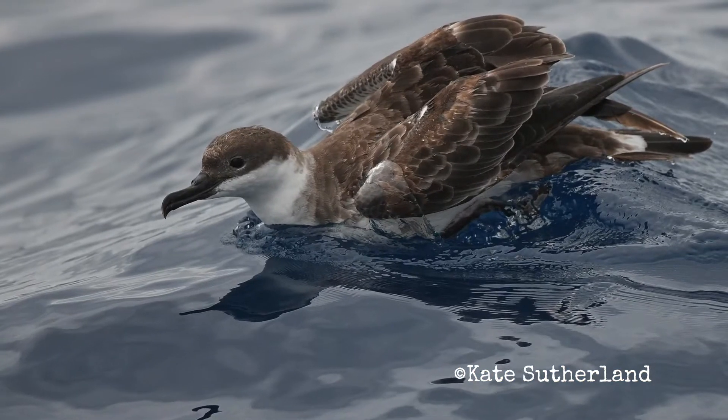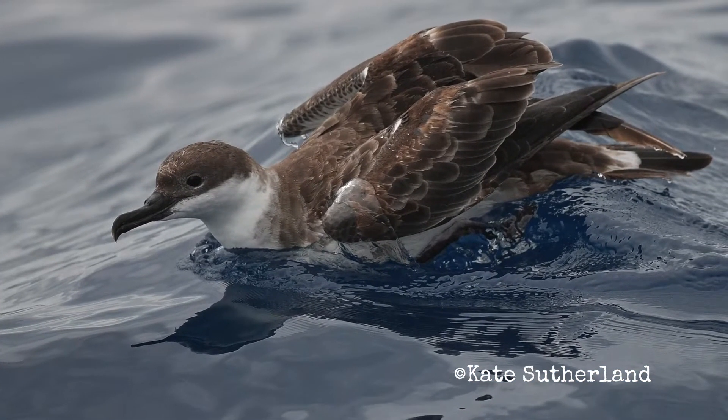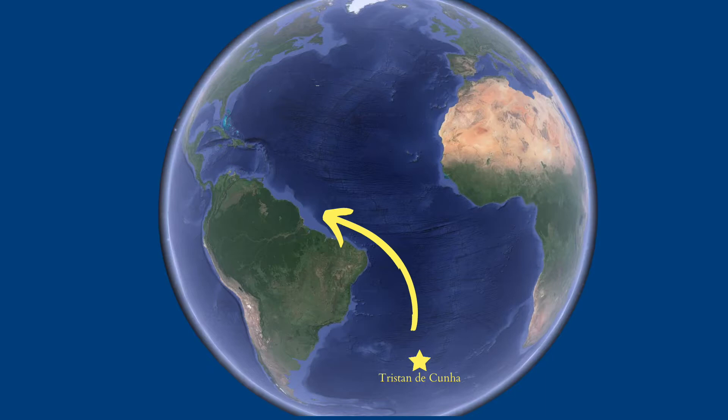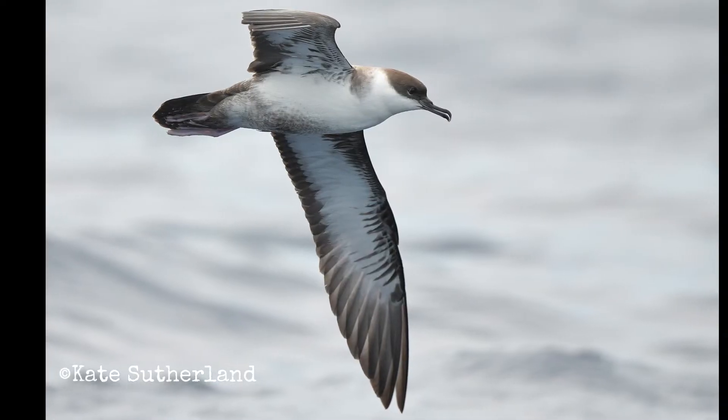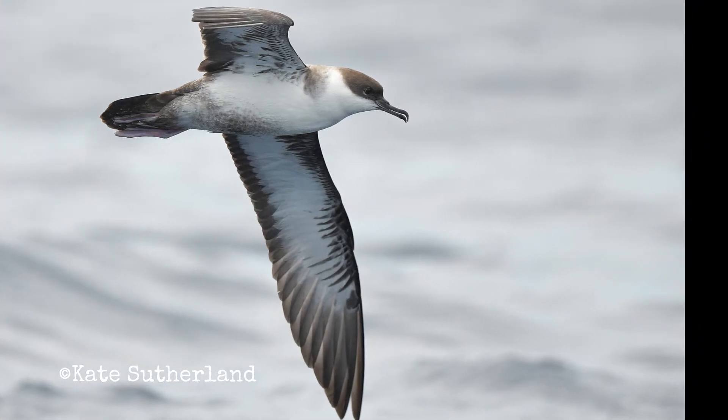Great shearwaters are birds that nest on small islands in the South Atlantic and they make huge migrations across the entire ocean each year. They have a crisp brown cap and a mostly white underneath with a brown patch on the belly.